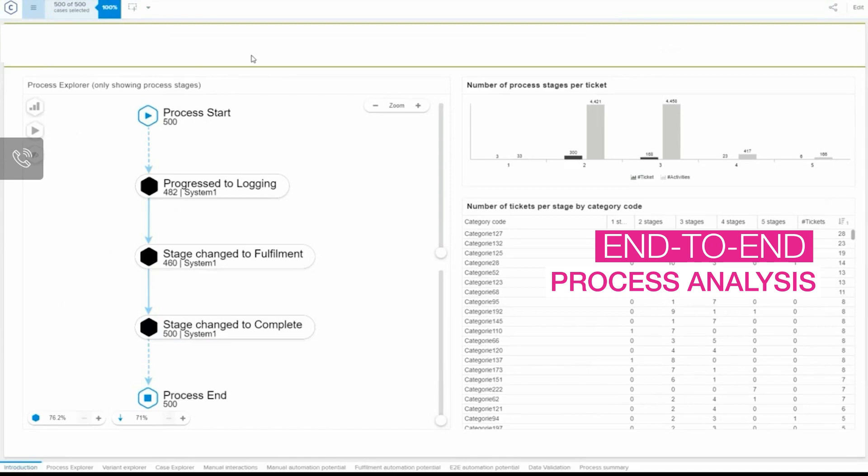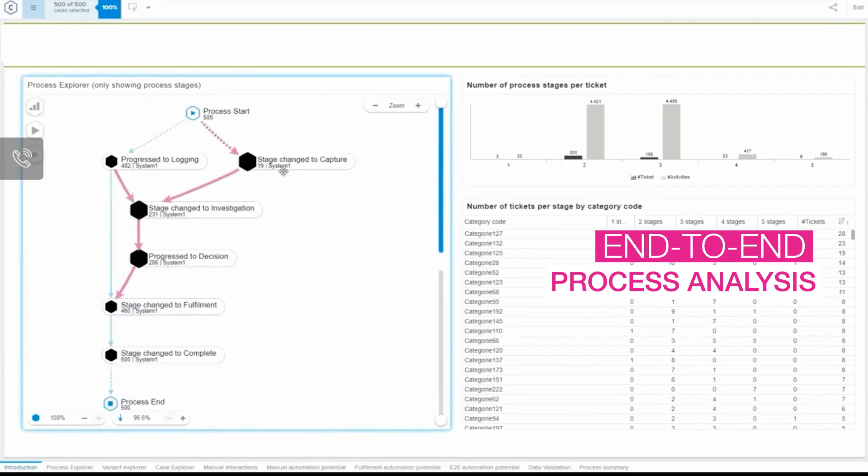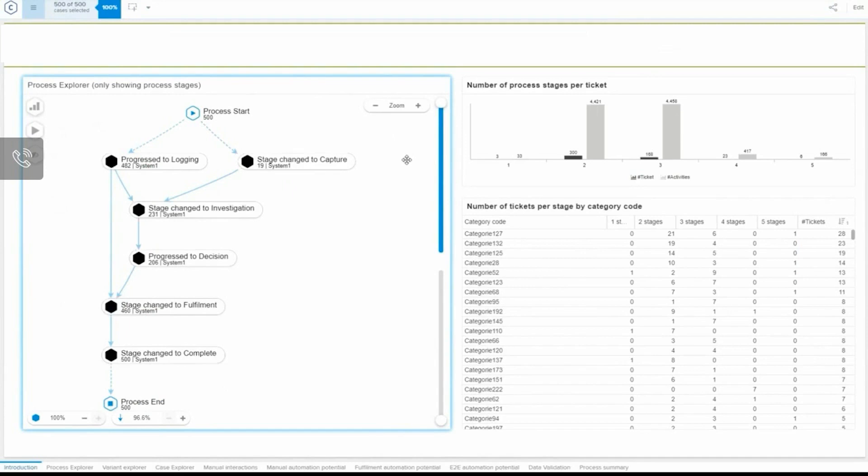Process mining analyzes the end-to-end execution of a specific business process based on event logs. Here we see a process mining view of an IT process for changing user access rights and the investigation of suspicious and potentially fraudulent activities.